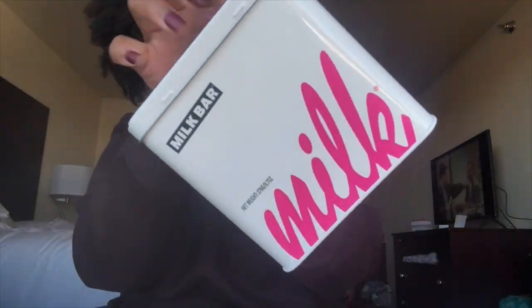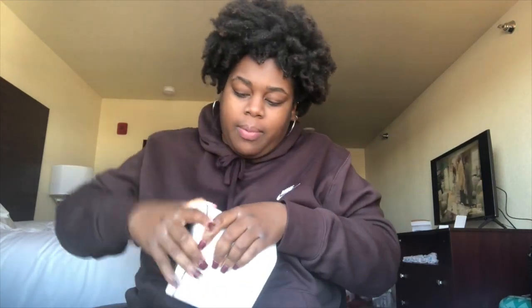Y'all know I don't care nothing about the nutrition facts, because at the end of the day I'm gonna eat. So let's go ahead and get into the unboxing! I got this from Target — it was like twelve dollars to get all of these cookies. All right, so this is what the inside looks like.